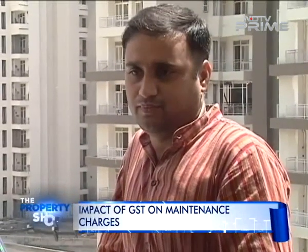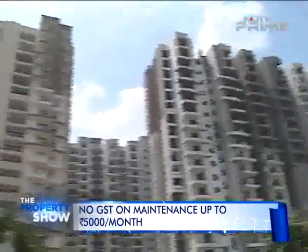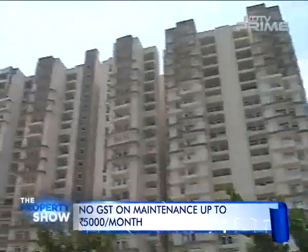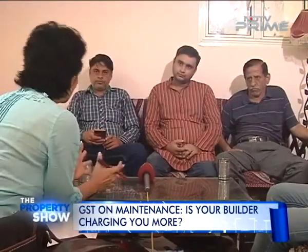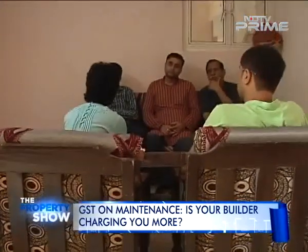These home buyers are worried and feeling helpless. Despite the fact that their monthly charges are barely 2000 rupees, their builder has charged 18% GST on their maintenance bill. As per the GST law, maintenance charges up to 5000 rupees per month are exempt from GST.